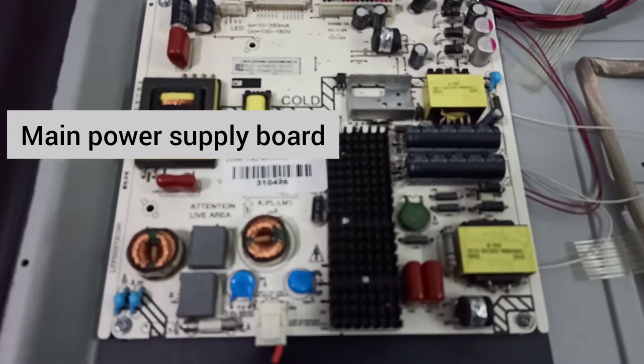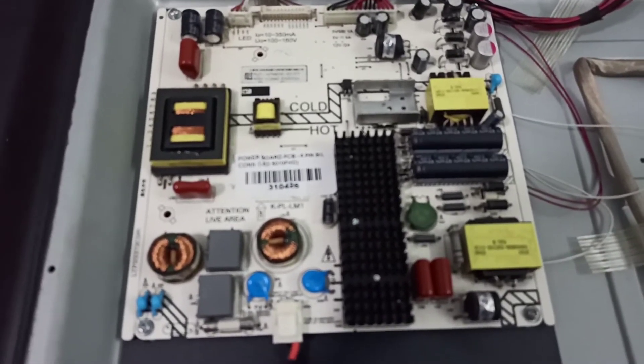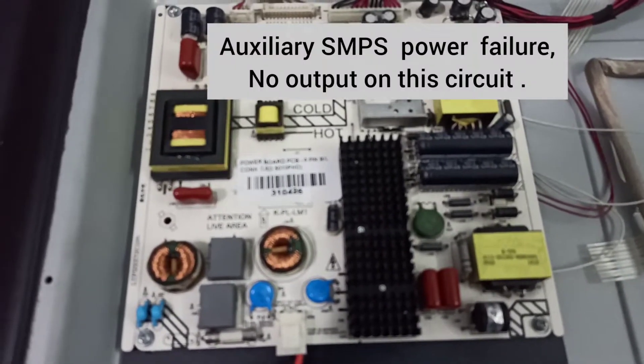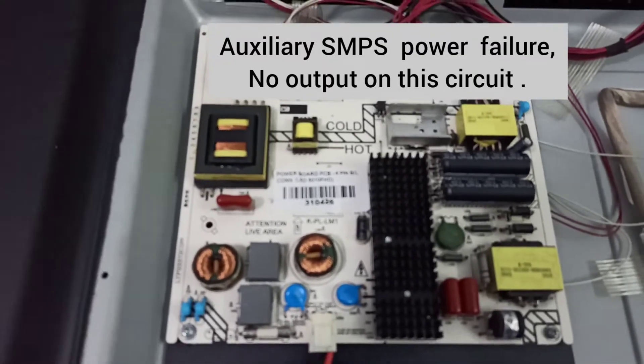We removed the rear panel to get access to the circuit, and the power board was looking fresh with no visible signs of burns. The fuse was intact and the feeder resistors were reading good.